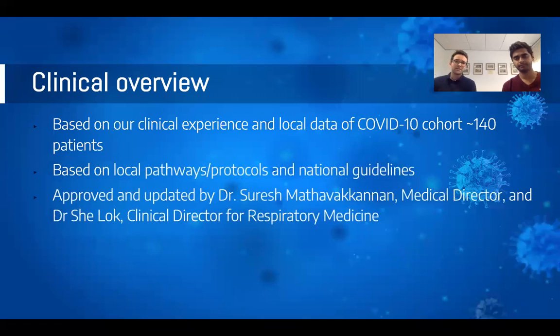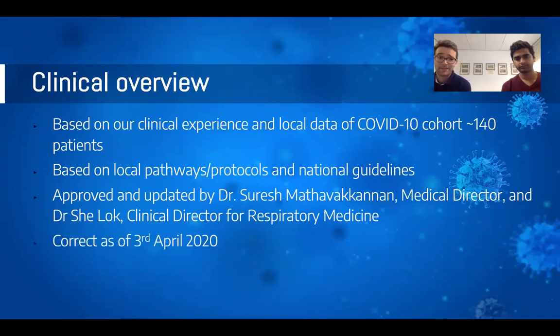This presentation has been approved and very kindly updated by Suresh, the medical director, and Dr Locke, clinical director for respiratory medicine, so that it is as up to date as possible. This is dated the 3rd of April 2020, and things are changing rapidly, so if there are updates we will let you know down the line.